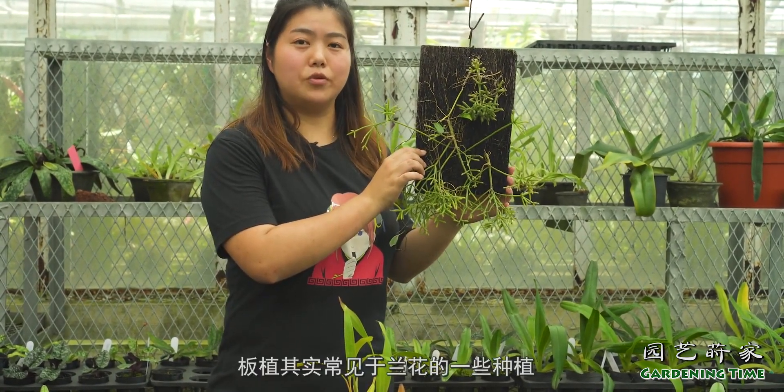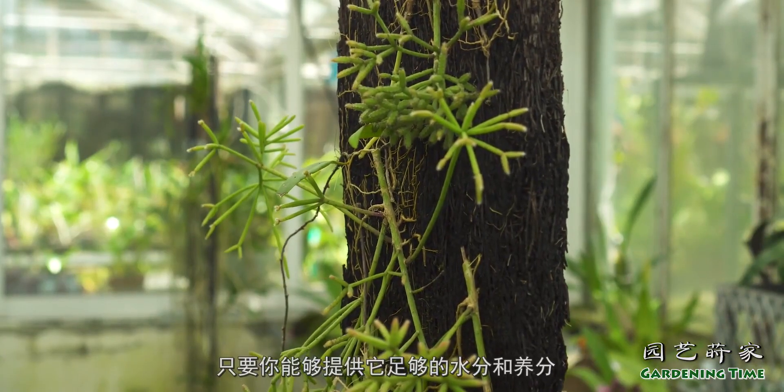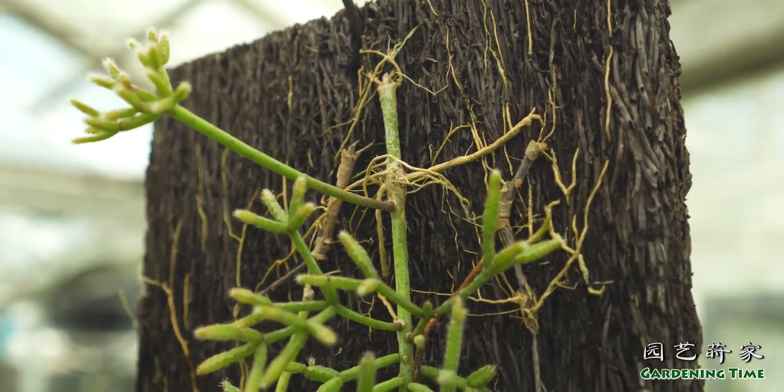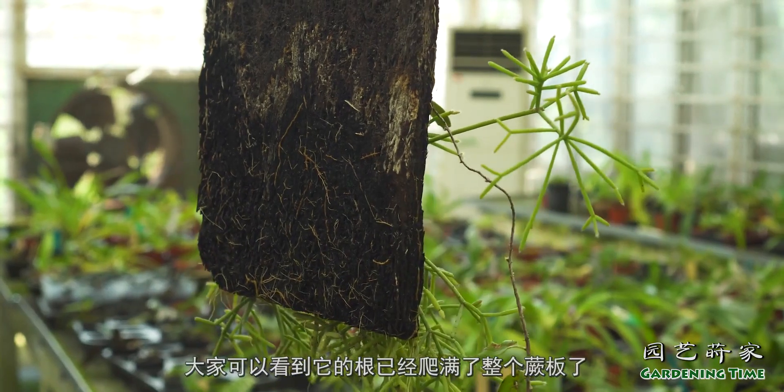这里我来介绍一下丝苇属特殊的种植方法，就是像这样子的一个板植。板植其实常见于兰花的一些种植，但是作为附生植物的它也是可以板植的，只要你能够提供它足够的水分跟养分。像这样一株，我已经种植了有一年多了，大家可以看到它的根已经爬满了整个木板了。